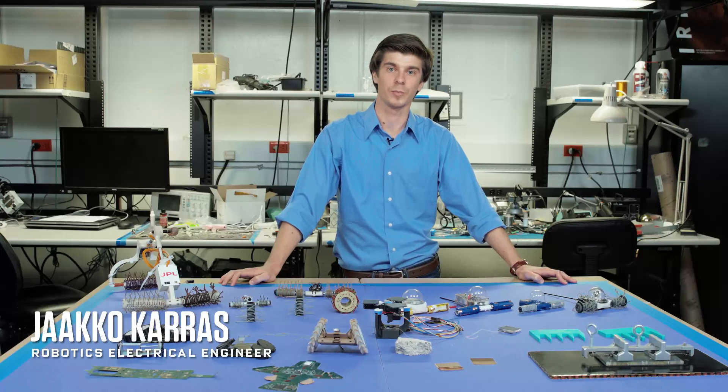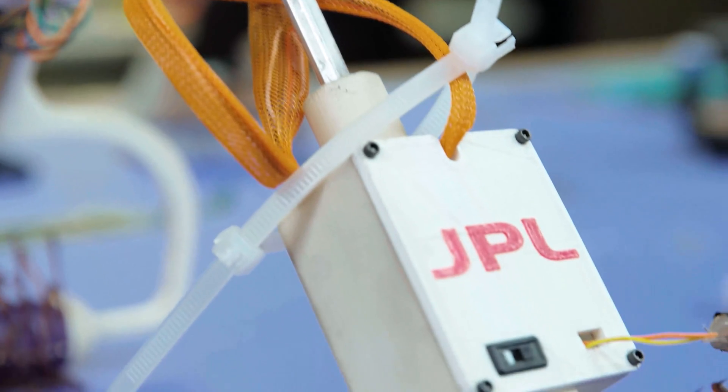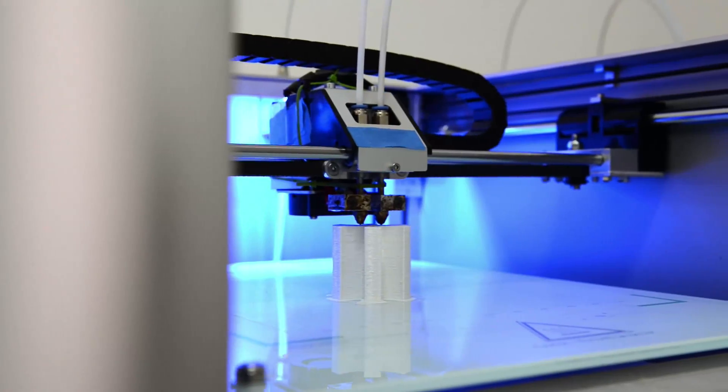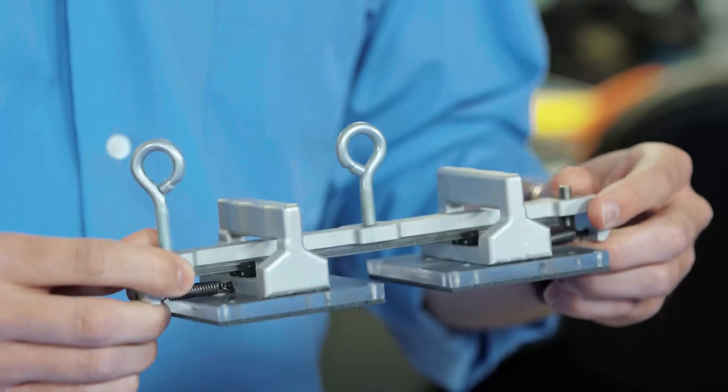My name is Jaco Karas and I'm a robotics engineer here at NASA JPL. Today we're here in the robotic prototyping lab where we do a lot of rapid prototyping to come up with new technologies for future NASA missions. We've got things like 3D printers, laser cutters, and a lot of good equipment set up to come up with new concepts to enable new space exploration.